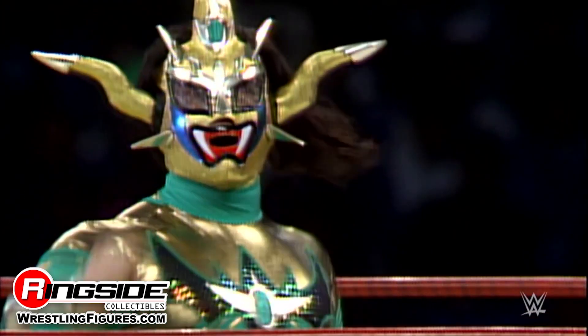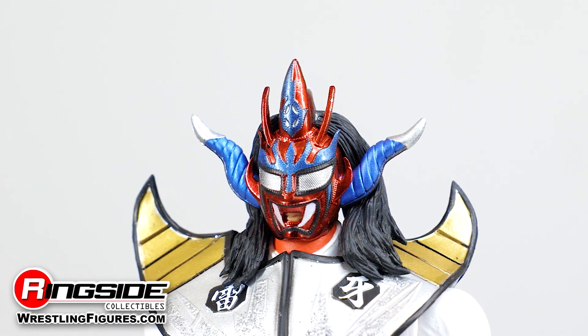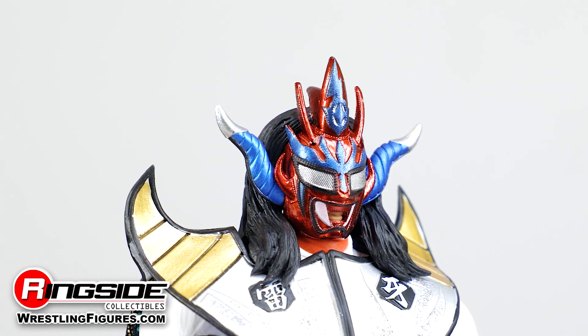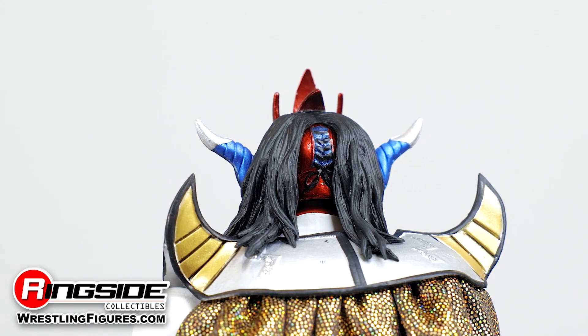Here we see Liger's new blue and red mask, featuring several horns varying in color, with silver-tipped blue horns along the side of his head, while smaller horns rest on the top of his mask. Turning the figure around, we see strands of long black hair draped over the blue laces of this amazing mask.